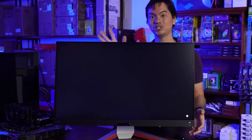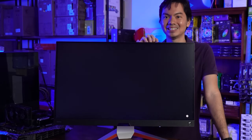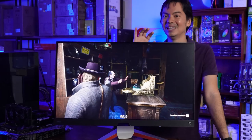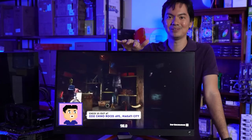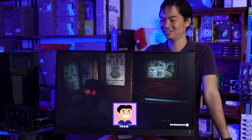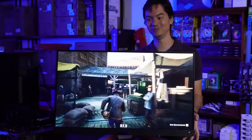My only gripe would be I wish you could put it in vertical mode, although that's kind of a silly complaint since who's going to buy a 32-inch monitor just to put it in vertical mode? But the part of me that just wants more flexibility is looking for that. That said, 98% of people out there will not care that you can't flip this into a vertical mode position — it's a very minor gripe.